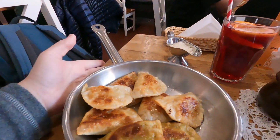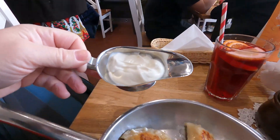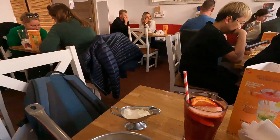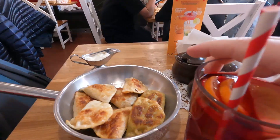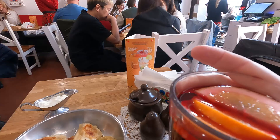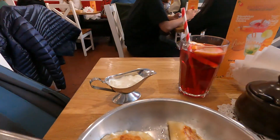So my pierogies are here. They look fantastic. I ordered with sour cream — you could actually get different toppings for dipping. She said you could have got bacon, sour cream, or something else. I also have my elixir here — that's what she called it. It's supposed to have hibiscus. It looks like it has orange in it, maybe lemon. So that should be quite healthy. It's quite nice, very fruity — like a fresh fruit drink.